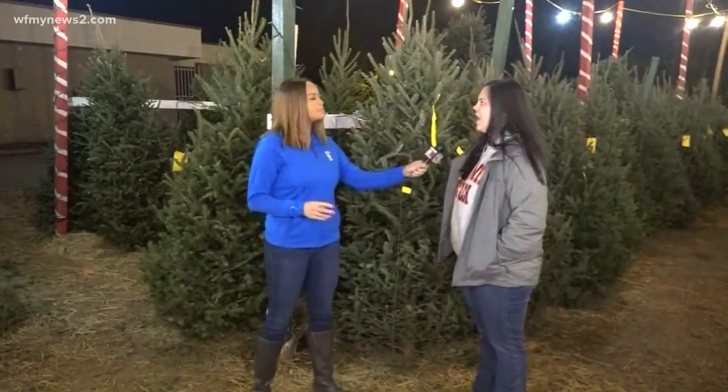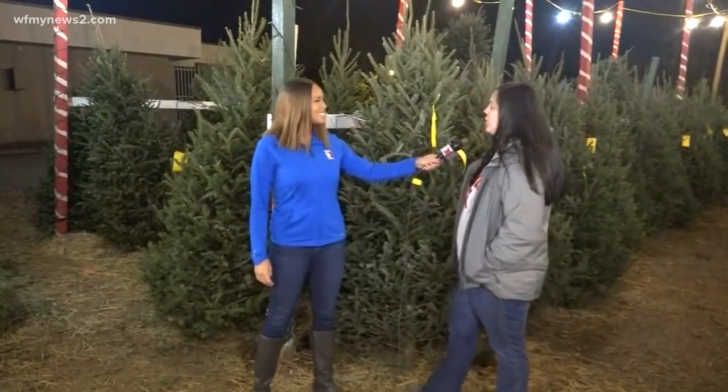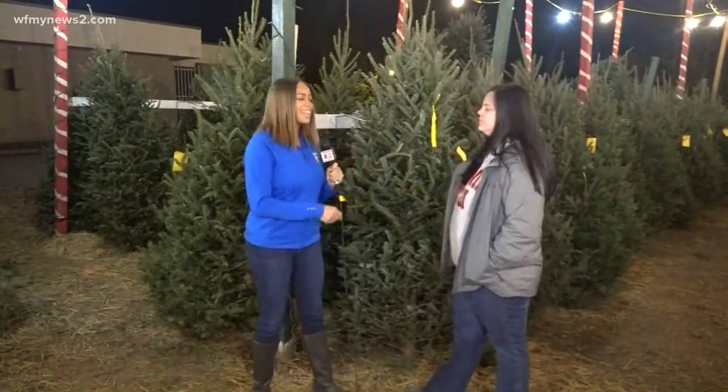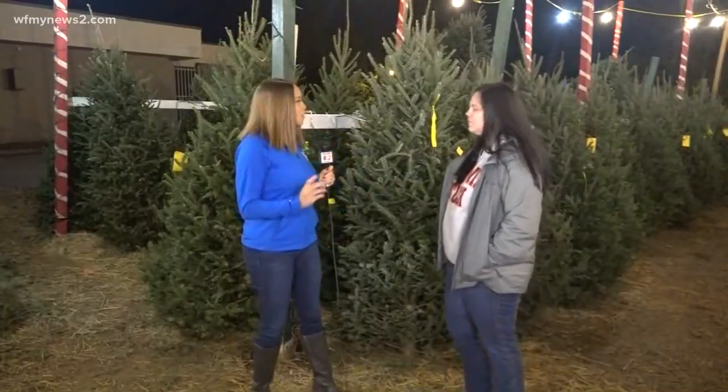So with the neem oil, you can put that on your tree and that'll help the bugs come off if you do have any. And like you said, leaving the Christmas tree in your garage for about a day or so also helps.